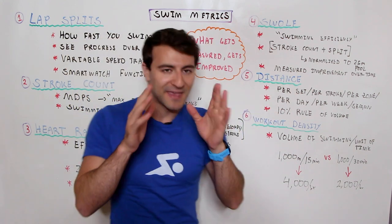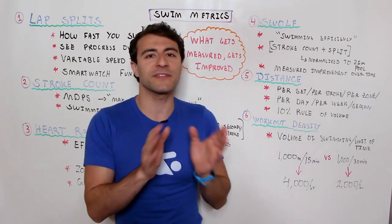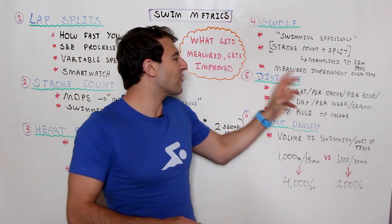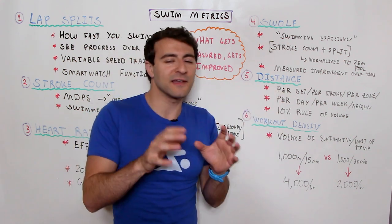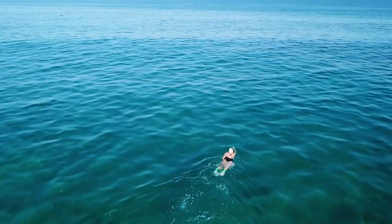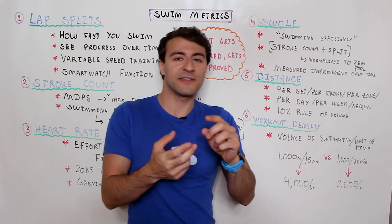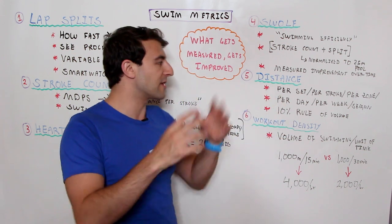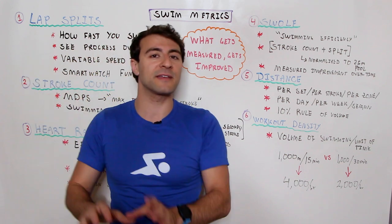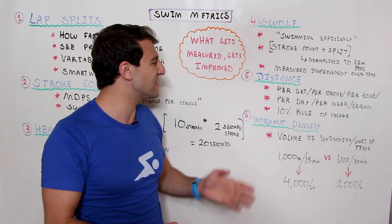The fifth most important metric is your distance. Notice how this is number five and not number one. Oftentimes swimmers say they're just trying to hit a distance goal — from a goal-setting perspective, that's awesome, but from a swim training perspective, distance doesn't matter as much as some of the other metrics we've talked about. It's not just the total distance of your workout; it's the distance per set, the distance you do of each different stroke within a workout, and how much distance you've done per training zone — aerobic versus anaerobic.